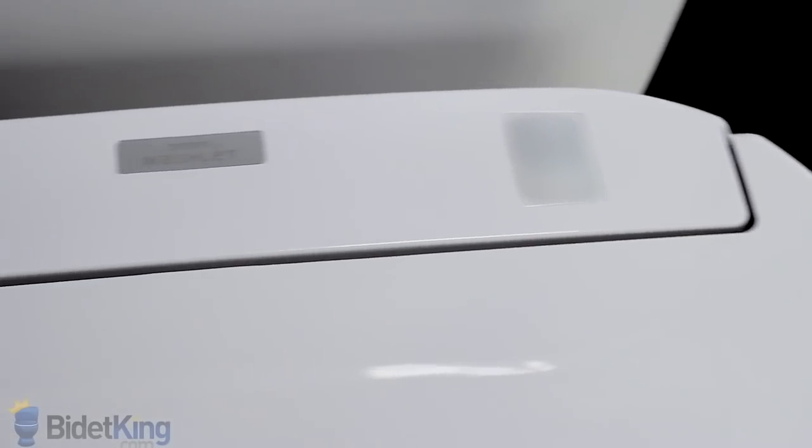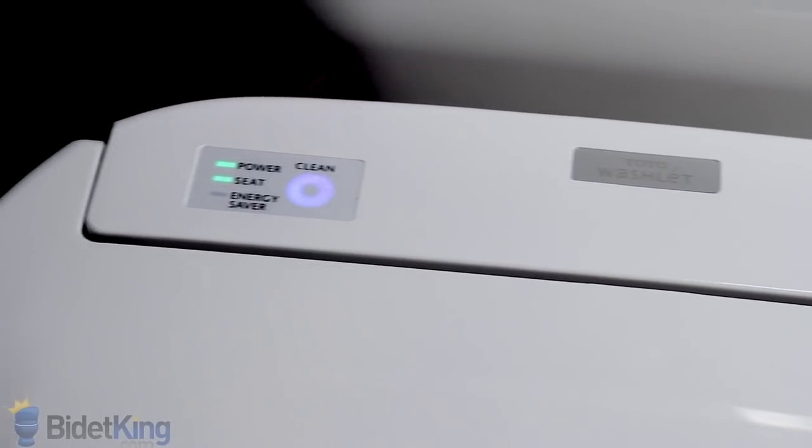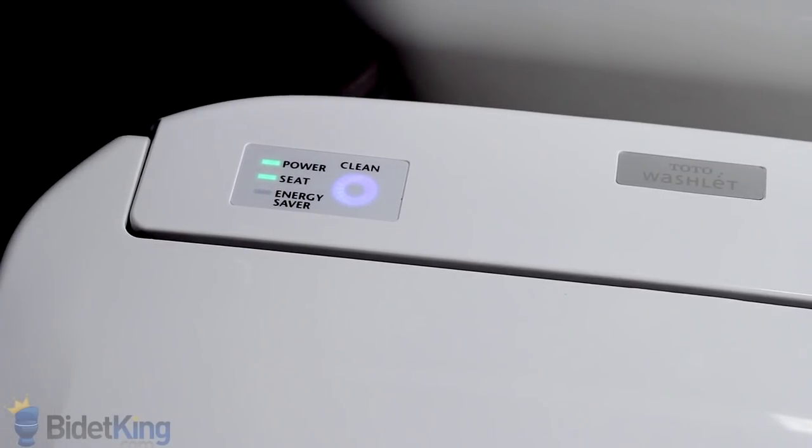On the top of the seat, we see the body sensor and the main display. The main display will have the power, seat, and energy saving indicator lights.